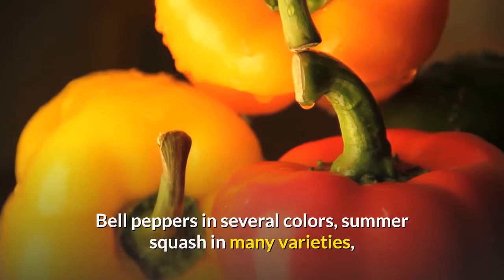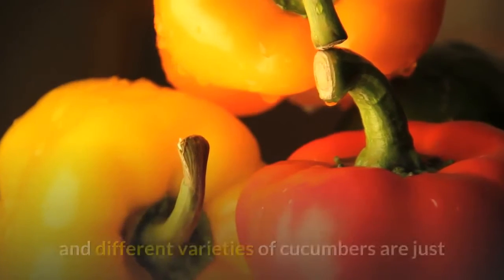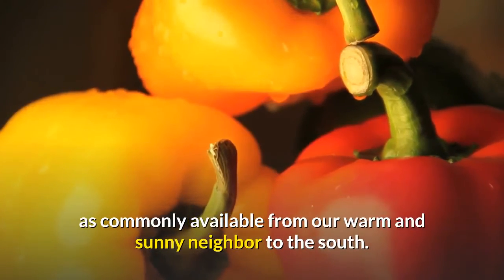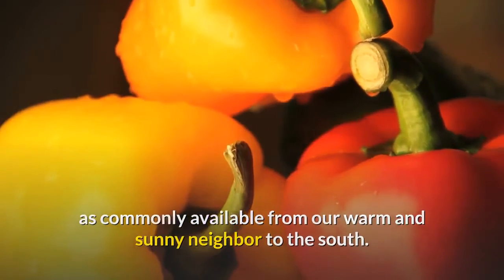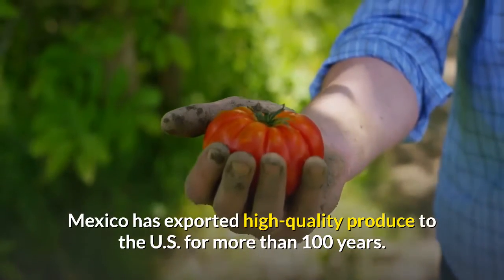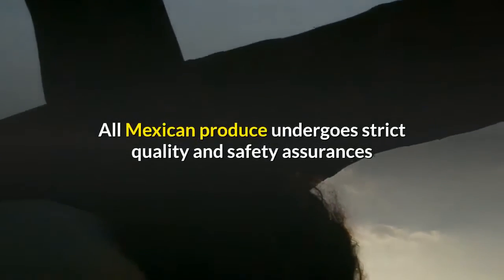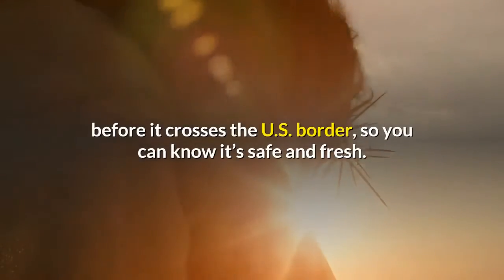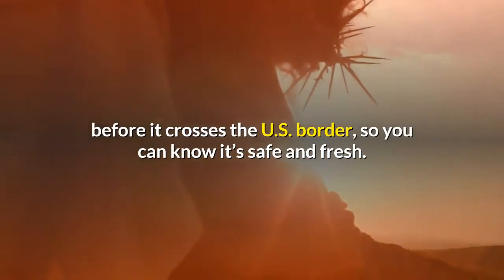Bell peppers in several colors, summer squash in many varieties, and different varieties of cucumbers are just as commonly available from our warm and sunny neighbor to the south. Mexico has exported high-quality produce to the U.S. for more than 100 years. All Mexican produce undergoes strict quality and safety assurances before it crosses the U.S. border, so you can know it's safe and fresh.